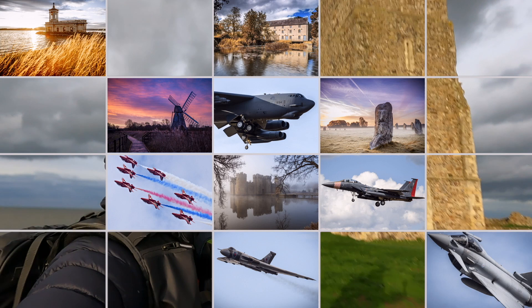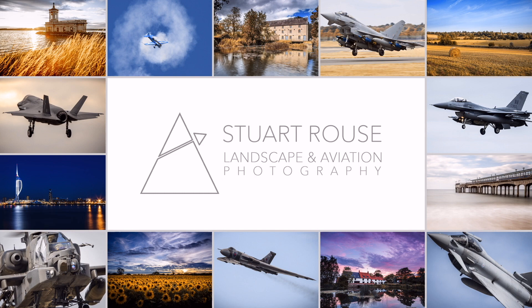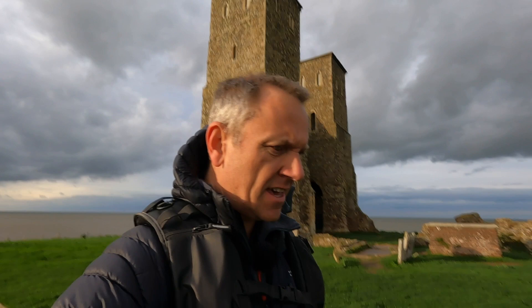Hey folks, welcome back to the channel. Today I'm on the North Kent coast at Reculver, here to shoot these towers. It's a bit of a landmark around here — I know it quite well from years gone by and I've never really photographed it. It's the middle of the day, quite windy, and I thought I'd try some black and white long exposures to make the most of the coast, the beaches, and the features around here, making Reculver Towers the main focal point. Let's get down onto the beach and see what we can find.